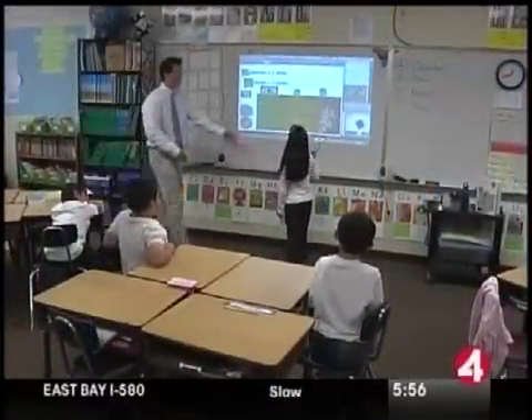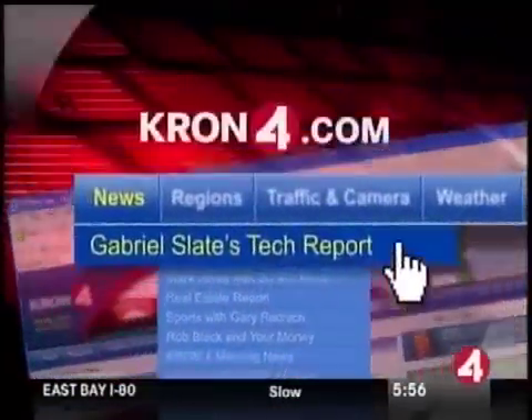Schools can apply for Obama's education stimulus money to fund one of these boards. They cost about $700. For more info, log on to Cron4.com and look for my tech page. Gabe Slate, Cron4 News.